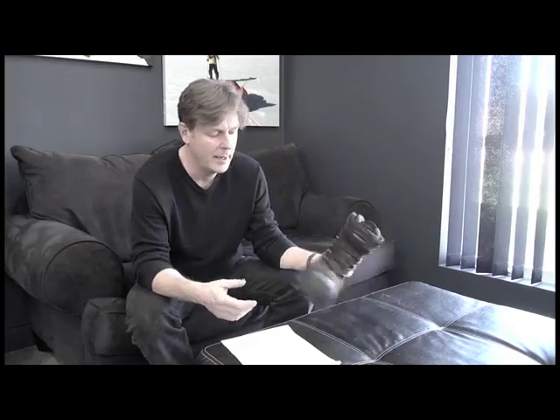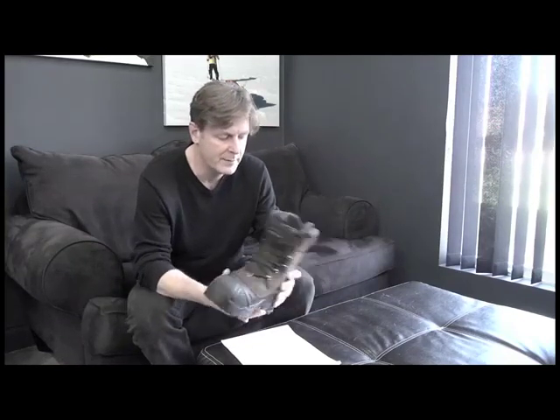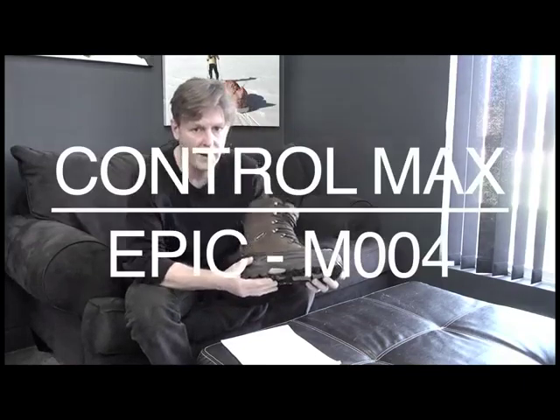The key thing is that he's driving. Our Polar Series, which is our warmest boot, aren't great for driving because of the pedals on the plow. So I would recommend, if he's going down to negative 20, something from our Epic Series — and that's the Mountain Max.